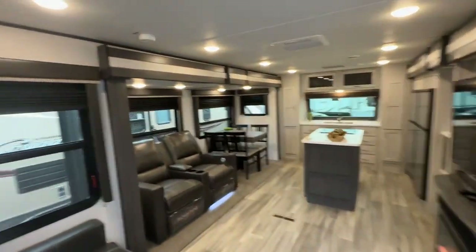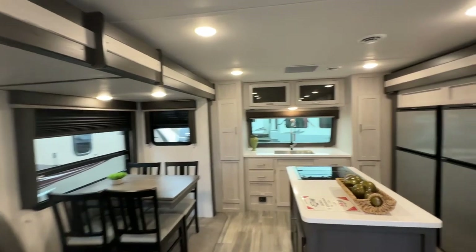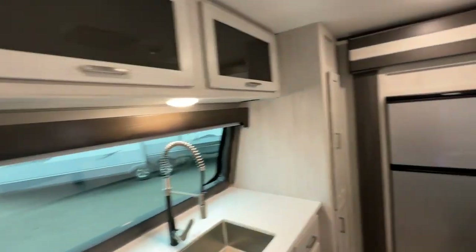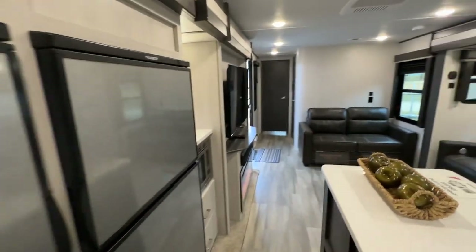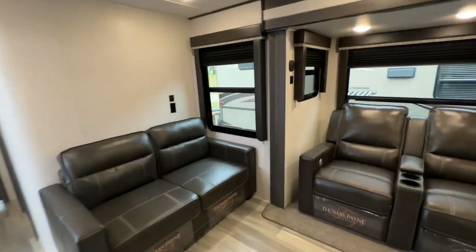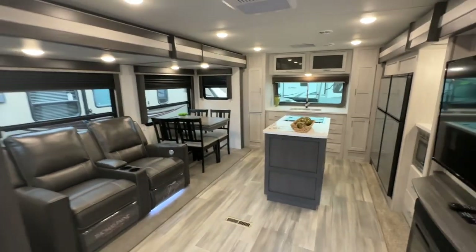So if you're interested in this beautiful trailer, give us a call — Stoney RV, 780-968-3333. We offer financing, extended warranty, and even delivery service. Whatever you need, we can accommodate it here. That's Stoney RV — thanks for taking the time to watch our video on this beautiful Sprinter product.